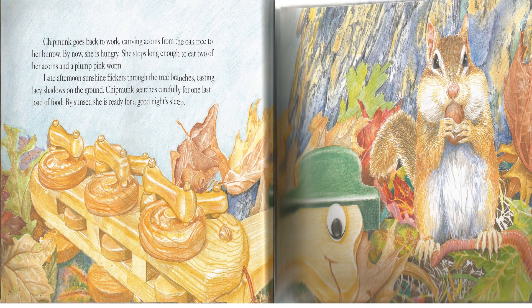Chipmunk goes back to work, carrying acorns from the oak tree to her burrow. By now, she is hungry. She stops long enough to eat two of her acorns and a plump pink worm. Late afternoon sunshine flickers through the tree branches, casting lacy shadows on the ground. Chipmunk searches carefully for one last load of food. By sunset, she is ready for a good night's sleep.